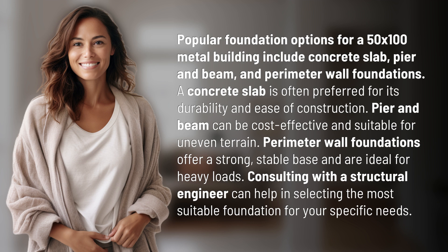Pier and beam can be cost-effective and suitable for uneven terrain. Perimeter wall foundations offer a strong, stable base and are ideal for heavy loads. Consulting with a structural engineer can help in selecting the most suitable foundation for your specific needs.